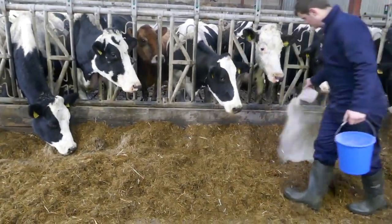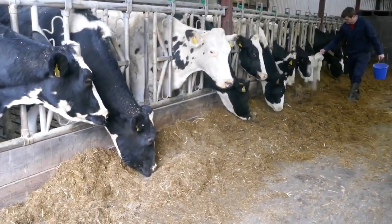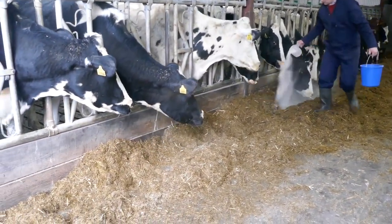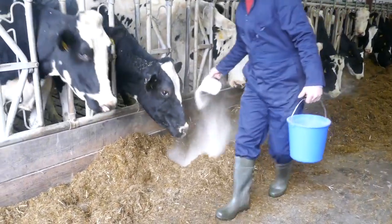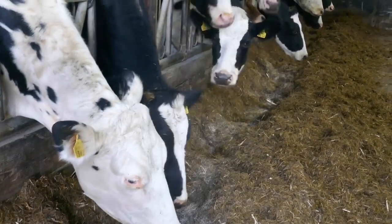A standard measuring jug can hold one kilo of minerals, enough to feed eight cows per day. Where feed space is limited, it is recommended to split mineral application to twice daily to achieve the best results.